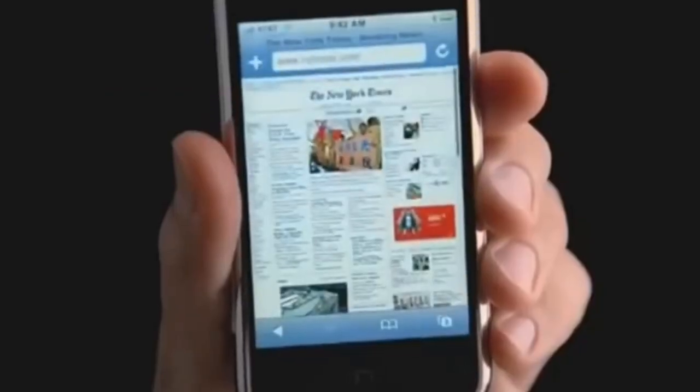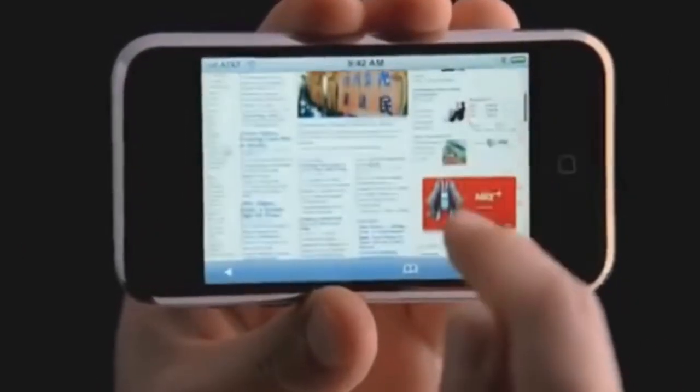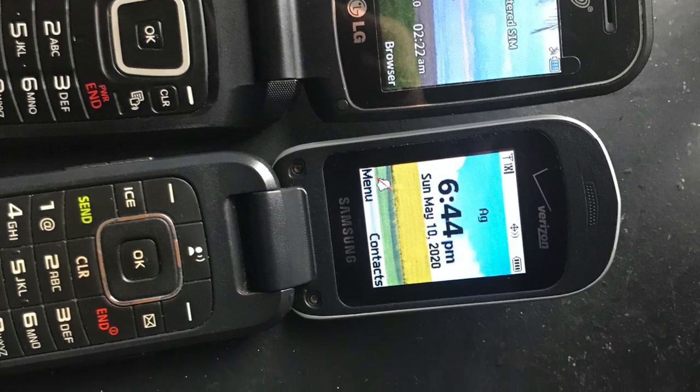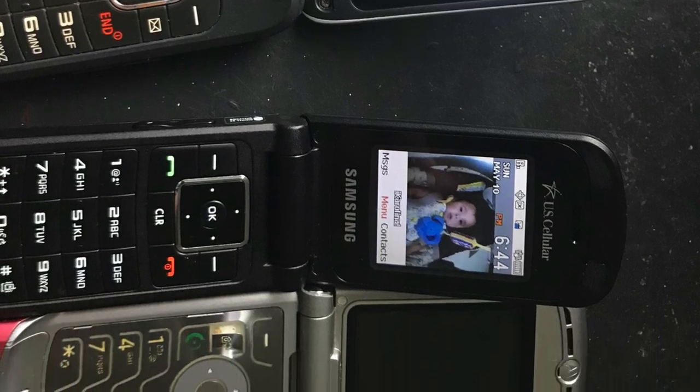That was until one summer's day in 2007, when Steve Jobs presented Apple's iPhone. Without the hindrance of a physical keyboard, the iPhone was able to offer a significantly larger screen than nearly every phone on the market, effectively killing off the folding phone trend and paving the way for the rise of full touchscreen handsets.